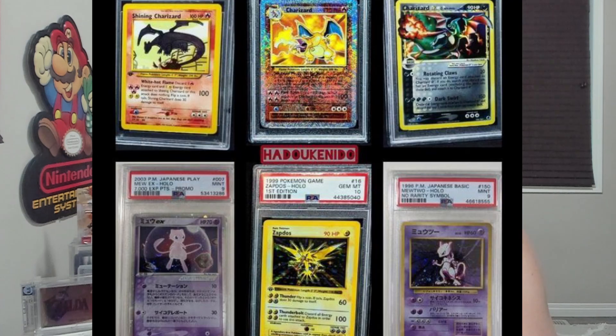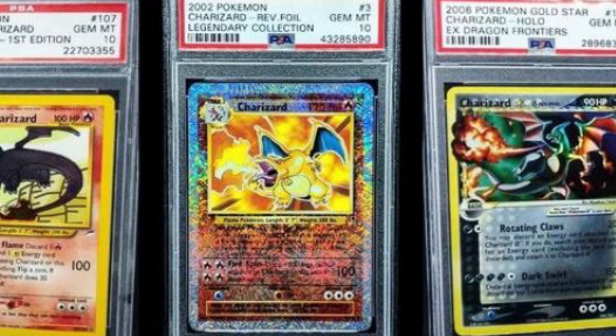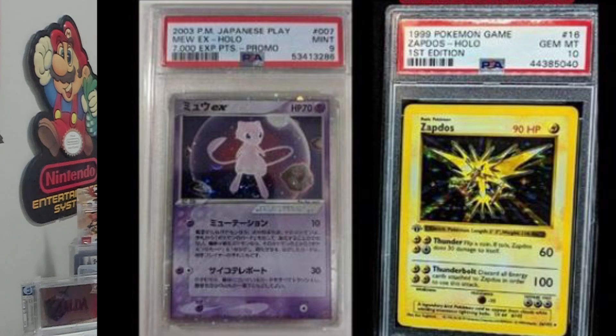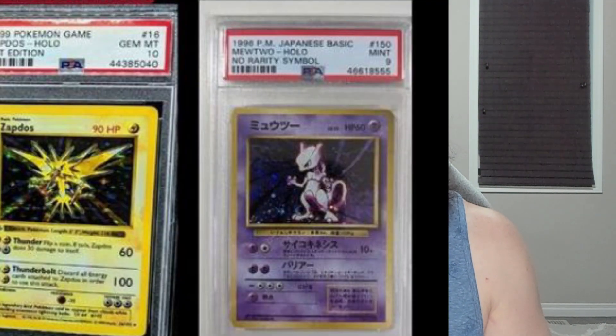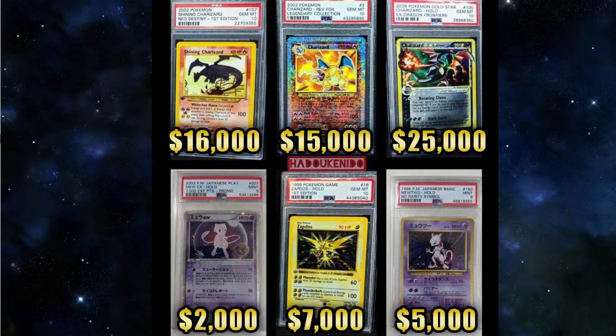Now we get to the next portion of this trade, which features some heavy Pokemon cards. On the top row, we have three PSA 10 Charizard Grails: Shining Charizard first edition, Legendary Collection Reverse Holo Charizard, and the Gold Star Charizard. On the bottom row, we have PSA 10 Zapdos first edition base set, a PSA 9 Play Promo Mew, and a PSA 9 No Rarity Japanese Mewtwo. If I go ahead and add some prices to this photo, you can get a better breakdown of the value. I'm not 100% on my Pokemon card values here, but this is roughly another $70,000 of the trade in Pokemon cards. So if we take the four games and add on these six Pokemon cards, we're now at about $170,000 in value from the 10 items.